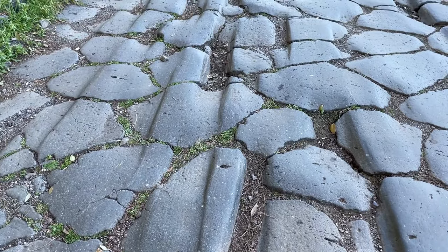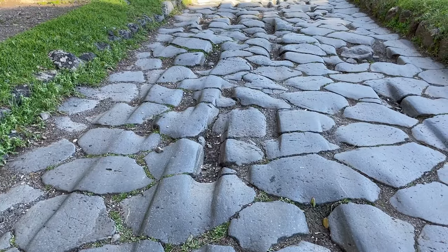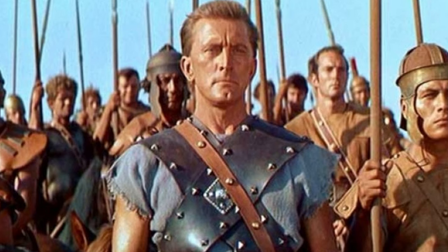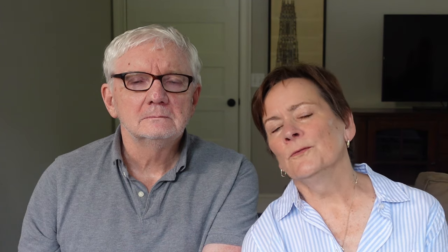You can actually see the imprints of chariot wheels in the stones as you're walking along — those paving stones are the very same ones that have been there for thousands of years. Another interesting fact: if you've ever heard of Spartacus, made famous by the 1960s movie or recent TV series, it was on the Appian Way where this famous slave leader was crucified in 71 BC.